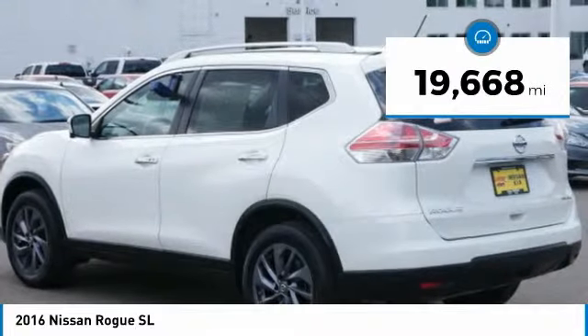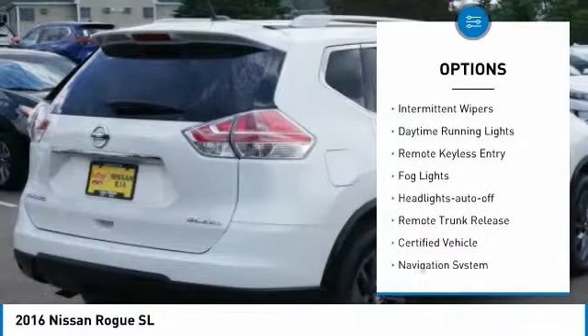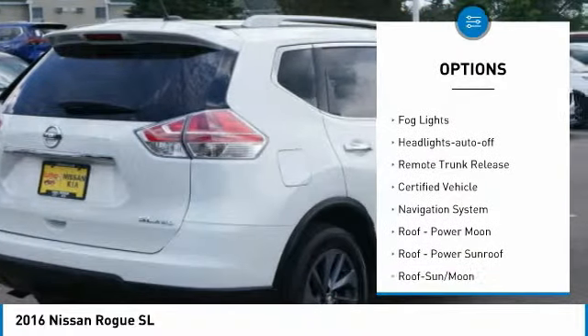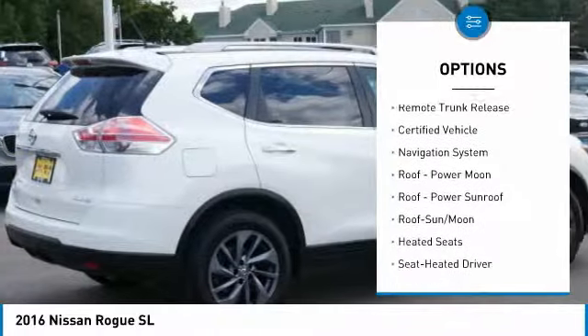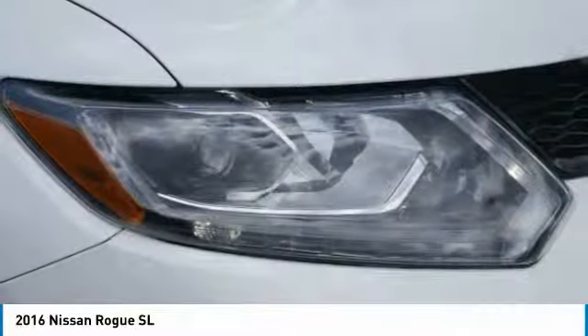Here are some of this vehicle's great options: all-wheel drive, heated side mirrors, power mirrors, traction control, intermittent wipers, daytime running lights, remote keyless entry, fog lights, headlights auto off, and remote trunk release.